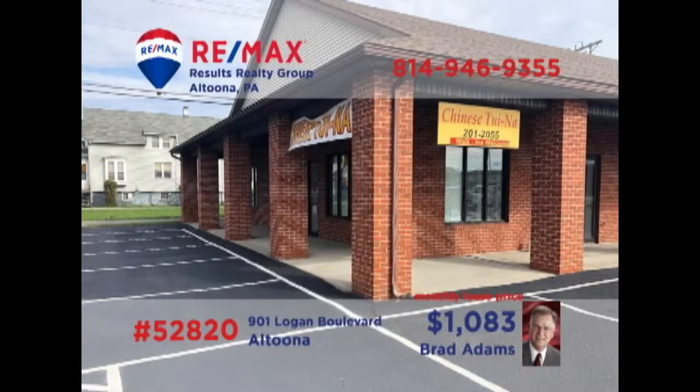Attention entrepreneurs! Brad Adams invites you to explore the possibilities of this move-in-ready commercial space on Altoona's Logan Boulevard. This corner space property offers 1,000 square feet, perfect for either a retail enterprise or professional services. Break out on your own or improve upon your current location. Contact Brad right away for all the details on this move-in-ready professional space.